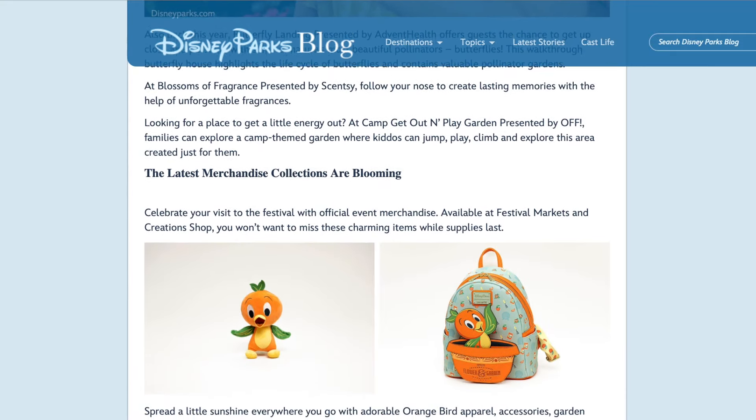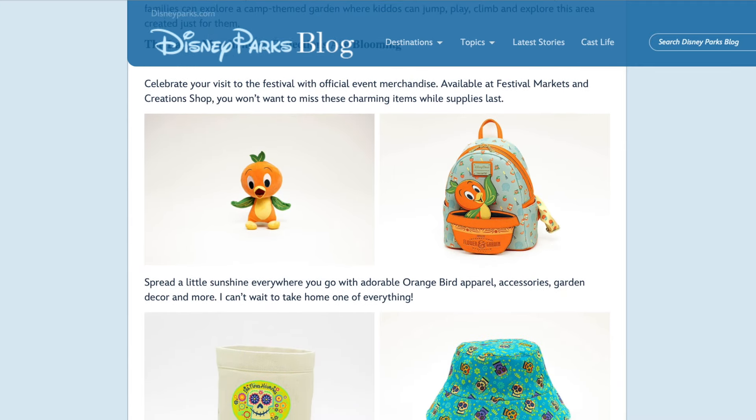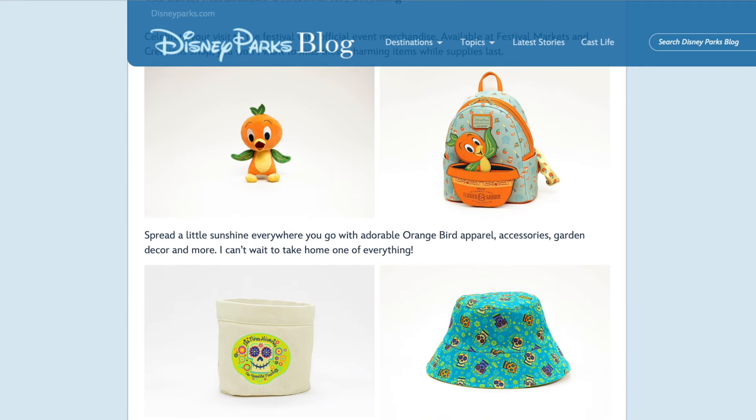There's going to be some Passholder-exclusive merchandise featuring Spike, an Orange Bird line with some very cute-looking merchandise, a Coco line, and a Minnie Mouse-inspired line as well.